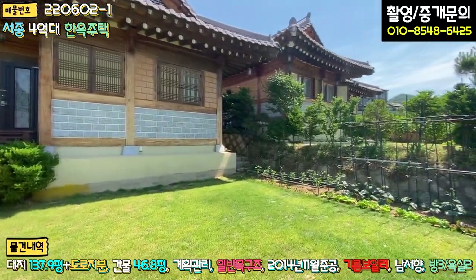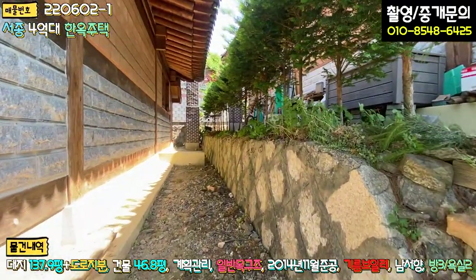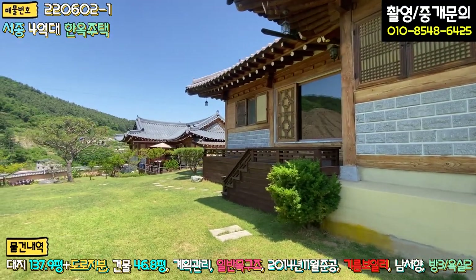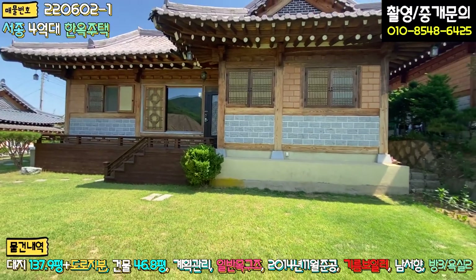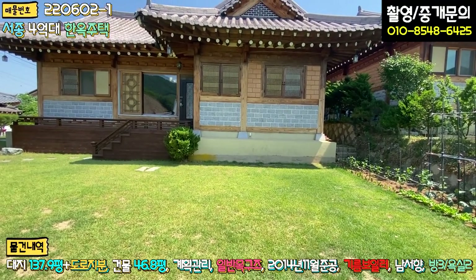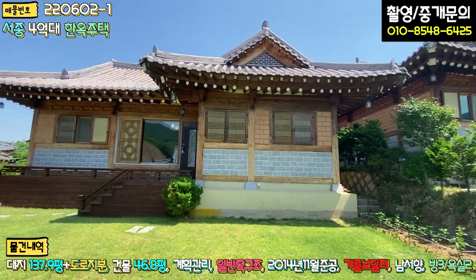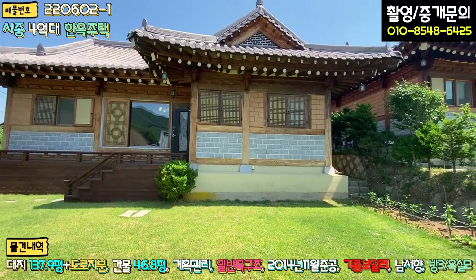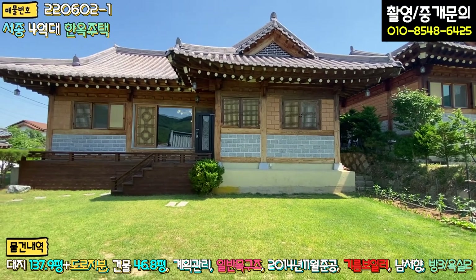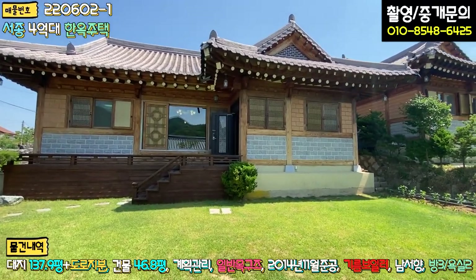주택 우측 부분도 잠깐 볼게요. 주택의 외관을 보시면, 하부 쪽은 제가 공법은 잘 모르지만, 기초 부분이 굉장히 높습니다. 기초가 높고 그 위에 기초석을 대시고, 기둥이랑 석가래가 올라가 있습니다. 제대로 지으신 것 같아요. 하단에 대리석으로 일부 마감하셨고, 중간 이후부터는 황토 벽돌로 마감이 되어 있습니다. 전통 방식으로 지으신 것 같고, 기와도 좋은 걸 쓰신 것 같습니다. 옛날 느낌 그대로 시공이 되어 있습니다.